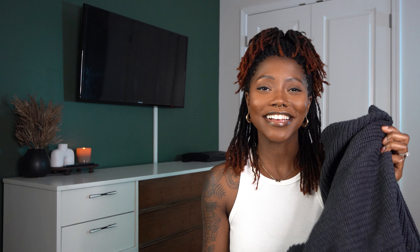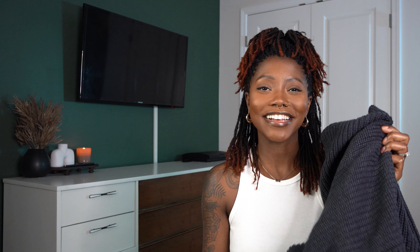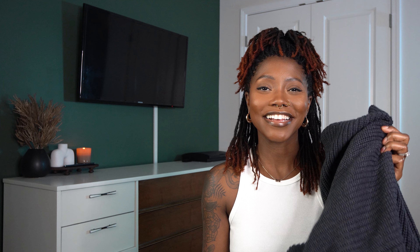Next is this crop jacket — when I saw it I said it screams fall, especially the color and the cut. This is the San Fran Hooded Bomber Jacket in brown, size medium. I usually wear a small but sized up because I didn't want it to fit snug. It's giving cargo jacket vibes with the pockets, it's cropped, cinches at the bottom, and the hood fits perfectly. I paired it with the jeans and a white bodysuit — 10 out of 10.